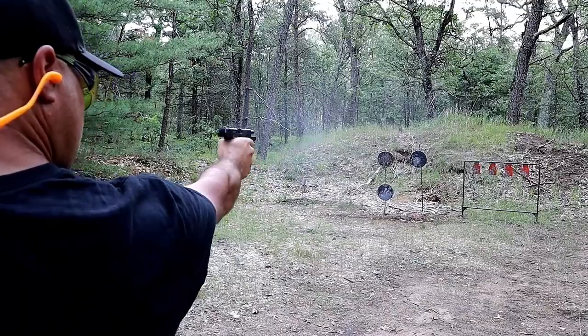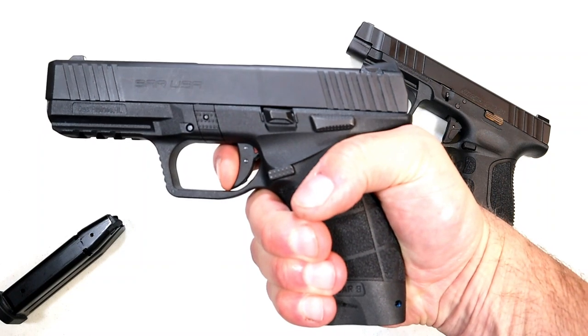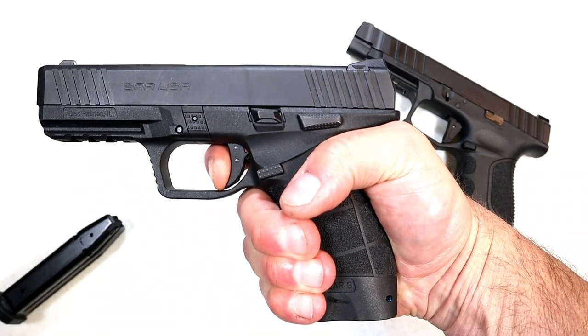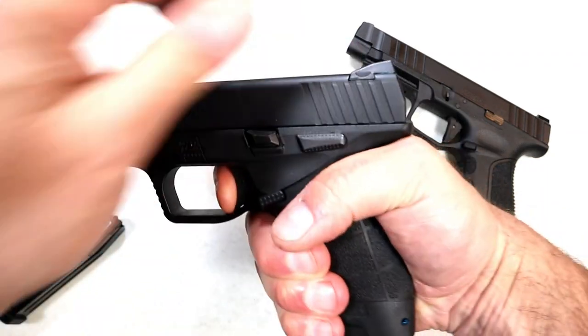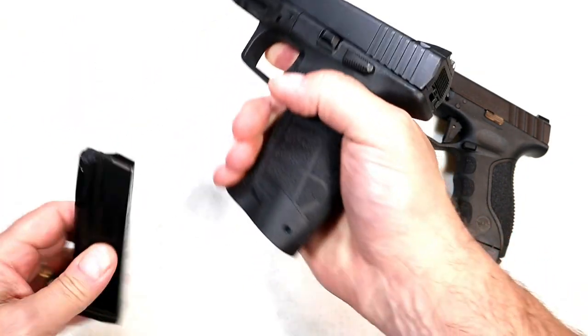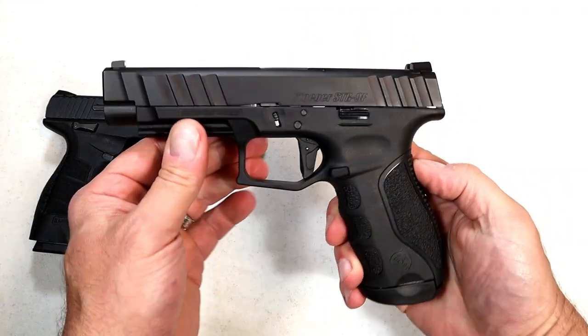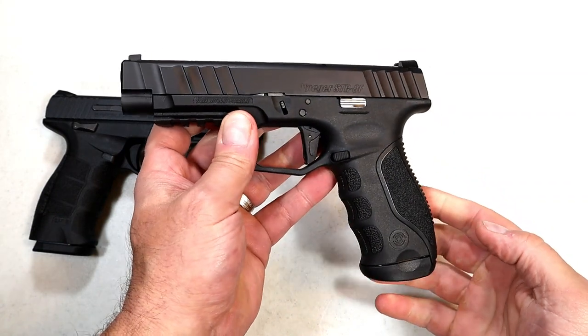Overall it has a nice feel. The trigger measures right at five and a half pounds. You can see there's a red indicator — when that red is no longer visible, it breaks. Very nice trigger with a short reset. Five and a half pounds, you really can't go wrong with that.